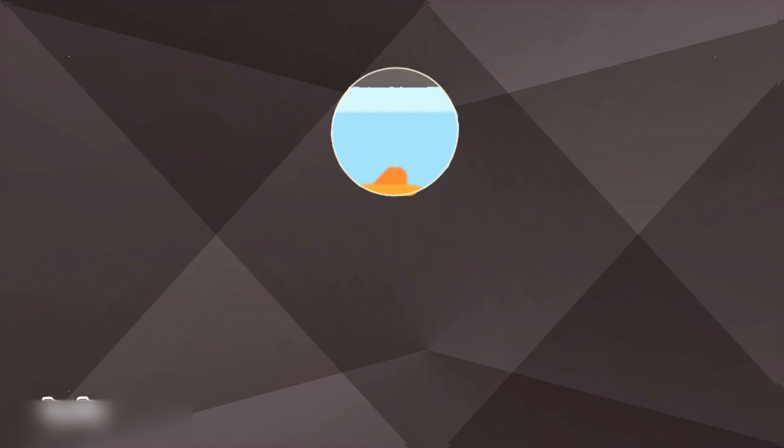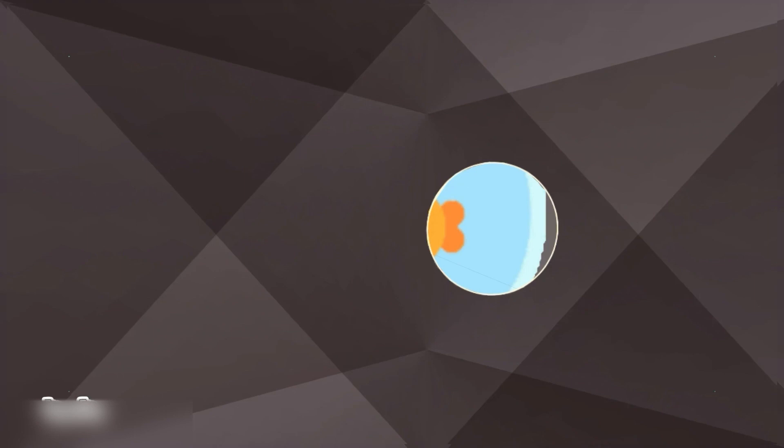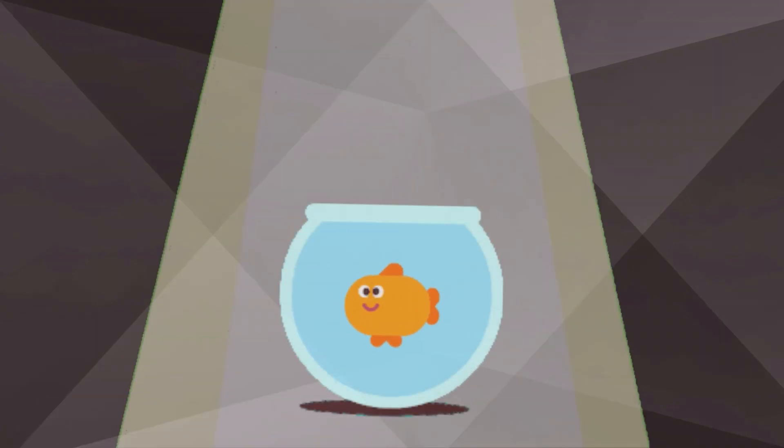What pet is it? Oh, I think this pet has fins. Which pet has fins? Oh look, it's a fish! Let's save the fish!